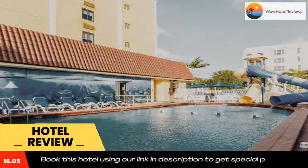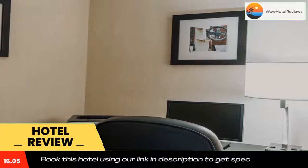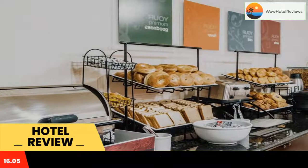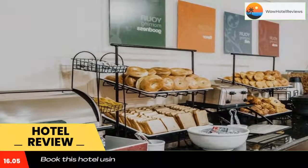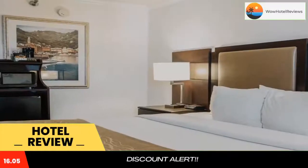In Deerfield Beach, featuring a garden, the three-star hotel has air-conditioned rooms with free Wi-Fi. Private parking is available on site. Rooms have a closet, a TV, a private bathroom, bed linen, and towels.